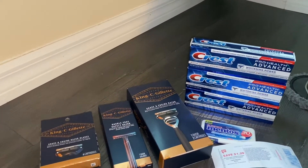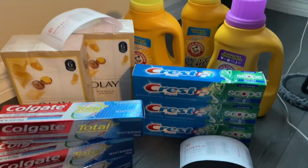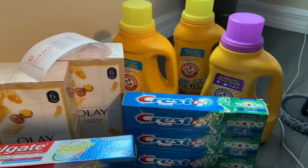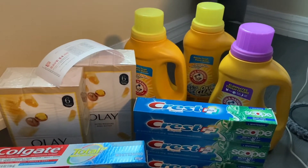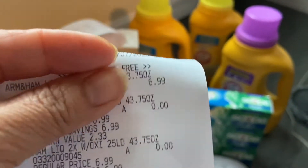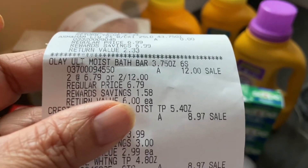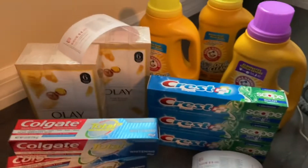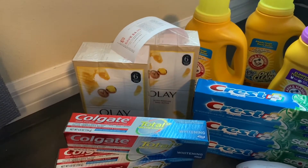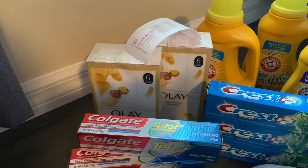I spent $62.24 at Walgreens on Sunday — let me go over my receipt quickly. Last minute I decided to do the Arm & Hammer detergent — it was $6.99 for one and the other two were free. Then I did the Olay: two for $12. This time instead of the liquid I did the bar soap. I had a $3 digital coupon — some people got $4 but I had $3 — and you still get $4 back in register reward, so they come out to $2 each, though I got them for $2.50.